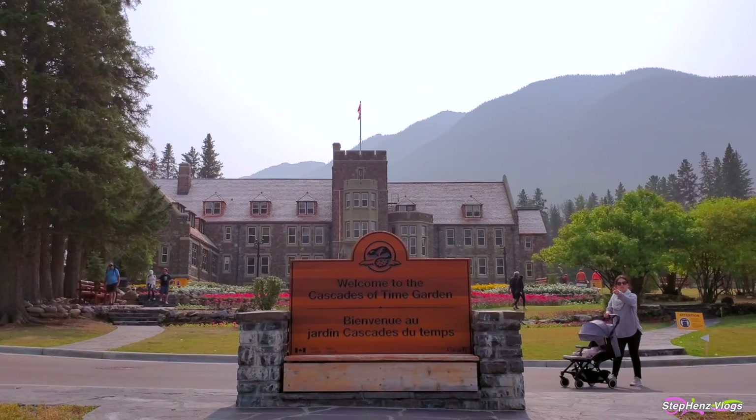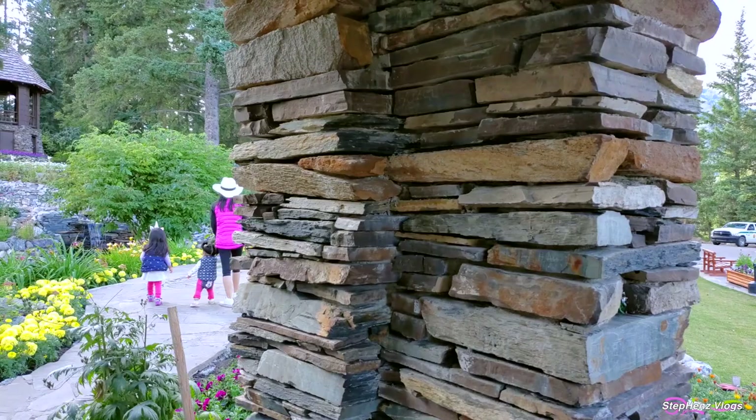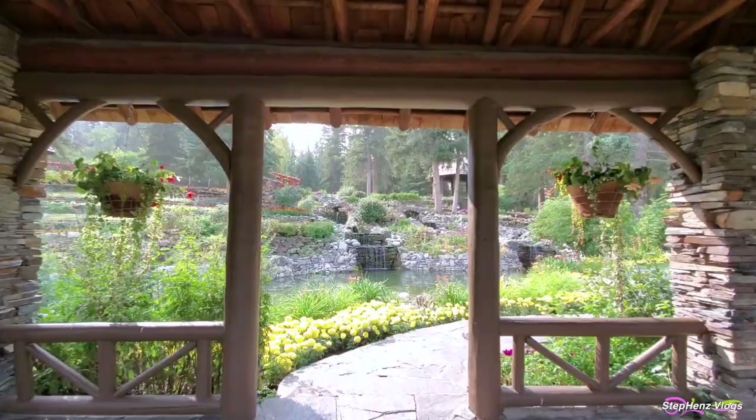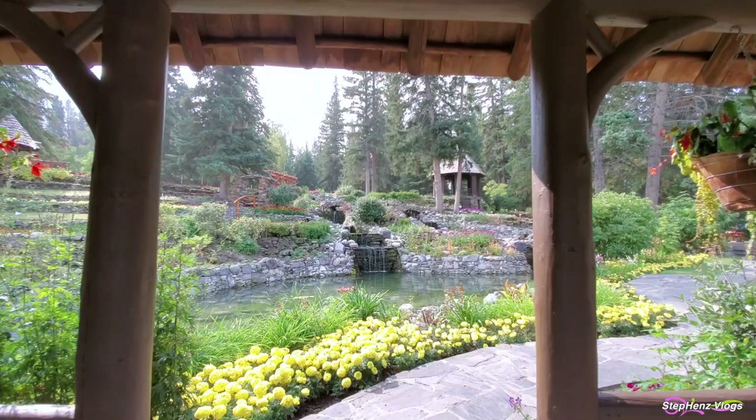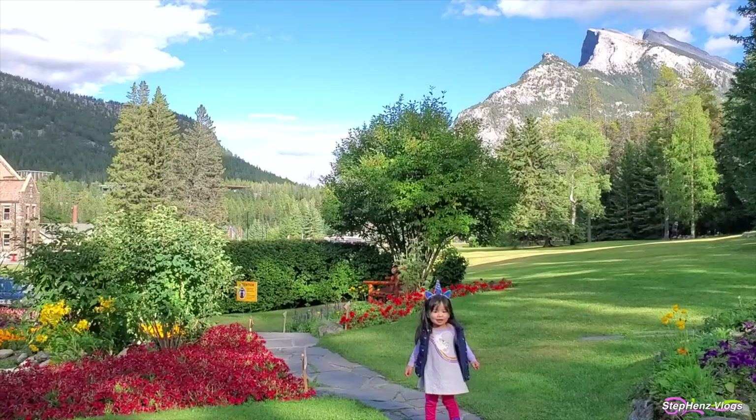Welcome to the Cascades of Time Garden! Today we found ourselves exploring a picturesque garden in downtown Banff. We were welcomed by a well-landscaped garden with a varied mix of annuals and perennials. Join us as the kids enjoyed a wonderful afternoon stroll in the Cascades of Time Garden.